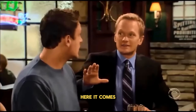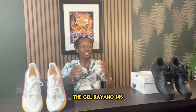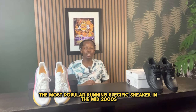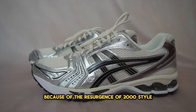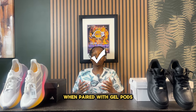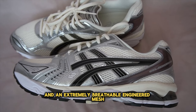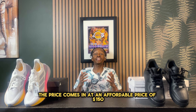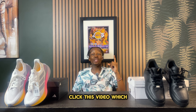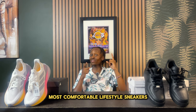Number one: the ASICS Gel-Kayano 14s. The Kayano 14s are the most iconic ASICS and the most popular running-specific sneaker of the mid-2000s, and with the resurgence of Y2K-style running sneakers, they're more relevant than ever. This is a very comfortable sneaker, featuring a well-padded upper and an extremely breathable engineered mesh, all at an affordable price of $150. Click the next video to learn about the top 10 most comfortable lifestyle sneakers for summer 2024.